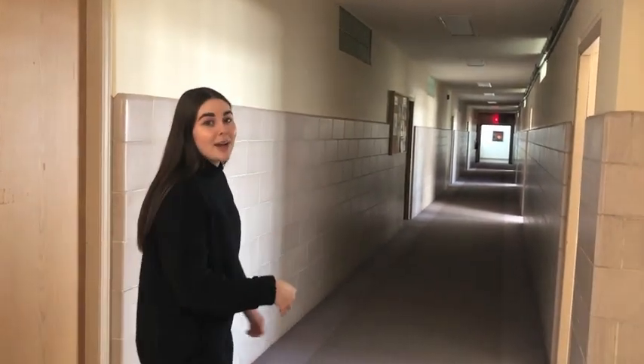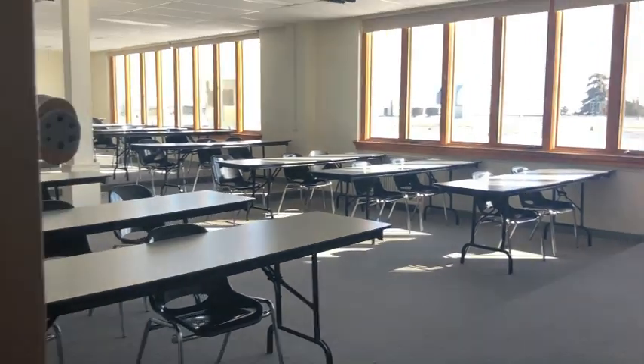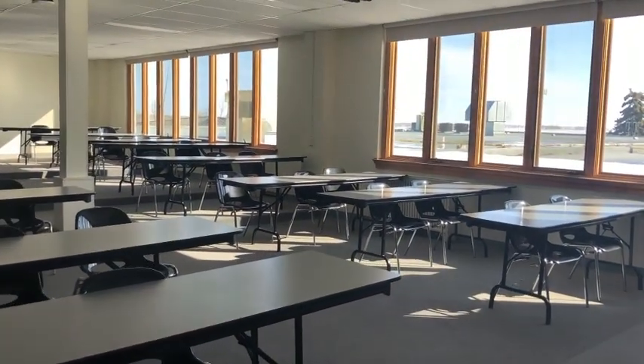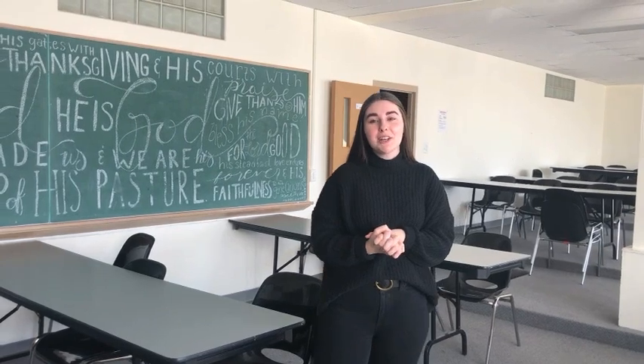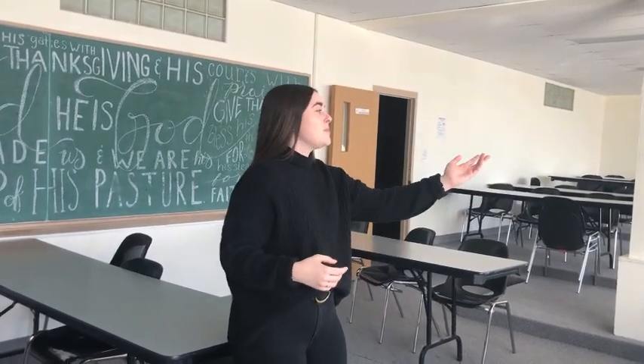Welcome to Level 3 of the Hanna Centre. This is where mostly all of our classrooms are located. I will show you Classroom 1. This is Classroom 1 — it is the largest classroom on our classroom floor, and as you can see, there's a beautiful wall of windows that lets in a lot of natural light to help keep you awake for those 8:30 classes.